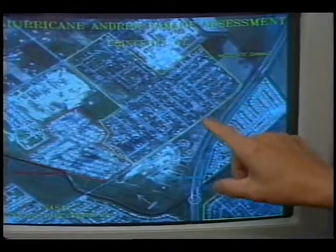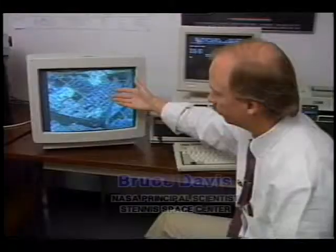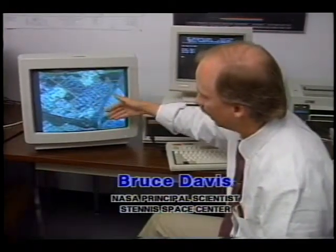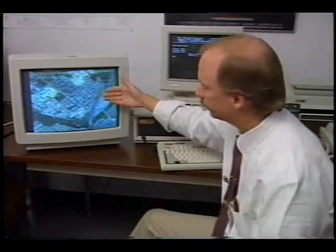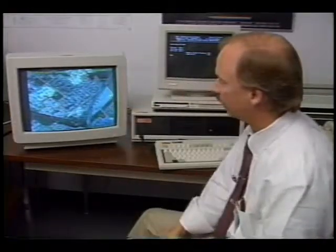These computer maps will enable local government officials to overlay other types of maps — zoning, flood district, power utility networks, and so forth — and assess where the damage occurred and how they can change their policies to prevent as much damage from occurring the next time.